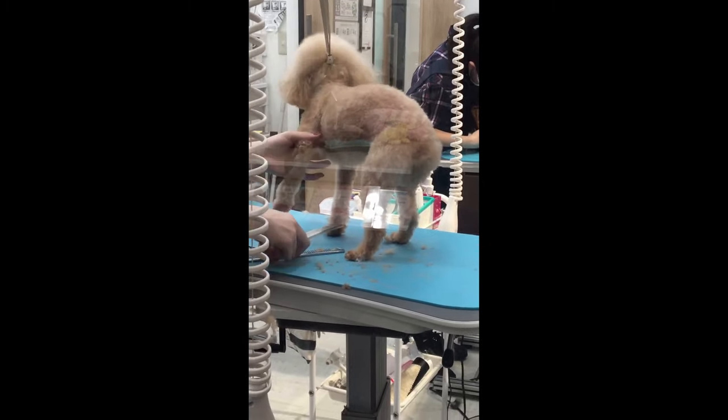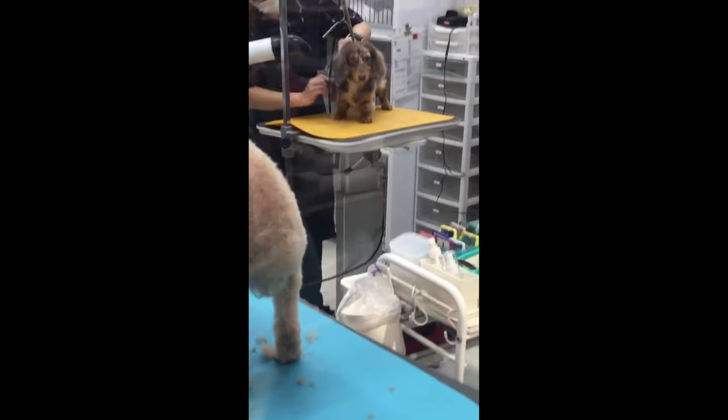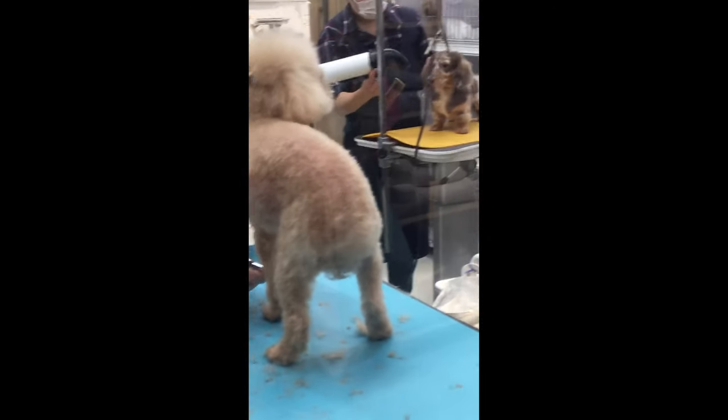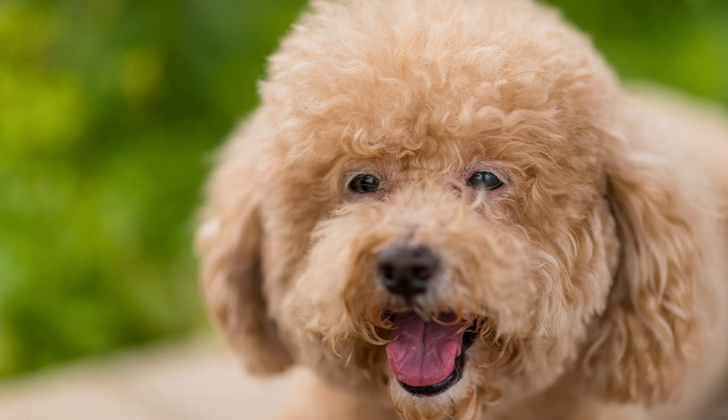Moving to a new home traumatizes the psyche of a shaggy friend — to say nothing of a change of owner. The body of the animal can suffer from the development of chronic diseases, many of which are transmitted by inheritance, and the pet may need regular or lifelong medical care. Additionally, a pet's coat needs constant and quality care, including weekly bathing and haircuts once every two months. Miniature poodles are also afraid of loud noise and do not tolerate the company of unfamiliar animals or people well.